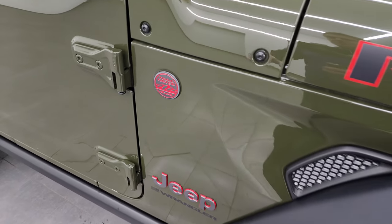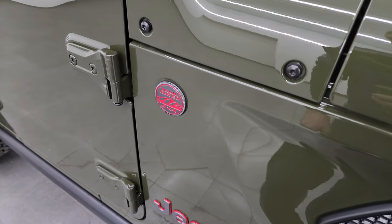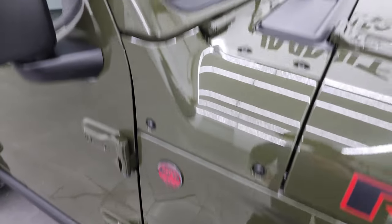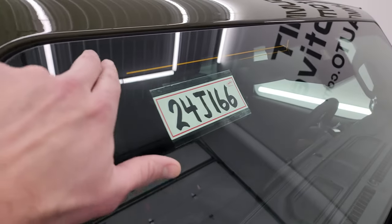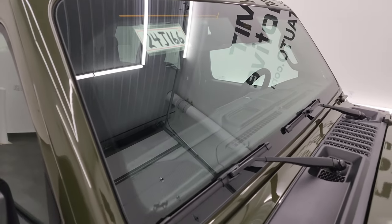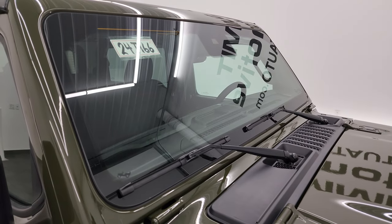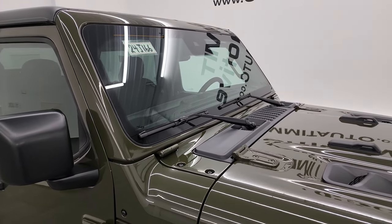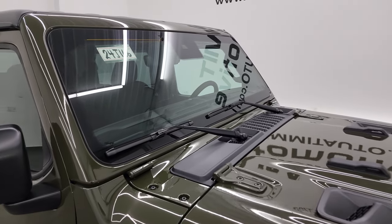New for 2024, there is no more metal antenna — they got rid of it. They replaced it with this trail rated badge because the antennas are all now in the windshield. All of these windshields on the Rubicons, Sport S's, Saharas, Rubicon X, and the 392 are all Gorilla Glass.